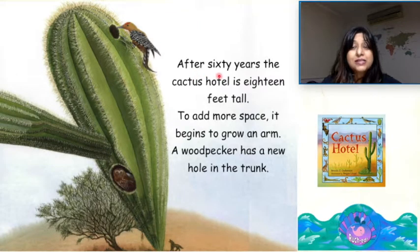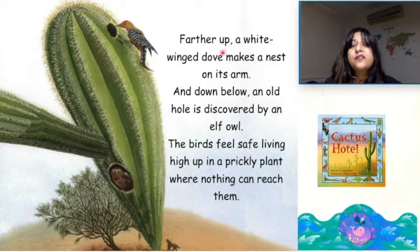After 60 years, the cactus hotel is 18 feet tall. To add more space, it begins to grow an arm. A woodpecker has a new hole in the trunk. Further up, a white-winged dove makes a nest on its arm. And down below, an old hole is discovered by an elf owl. The birds feel safe living high up in a prickly plant where nothing can reach them.